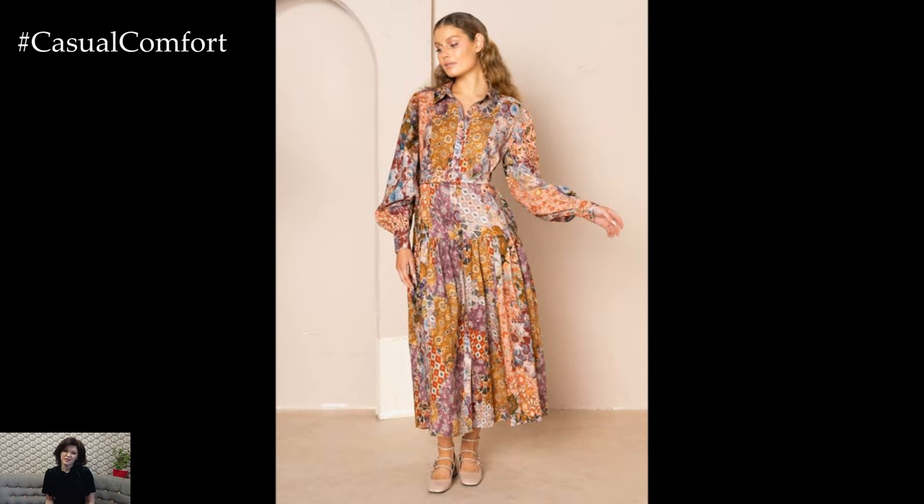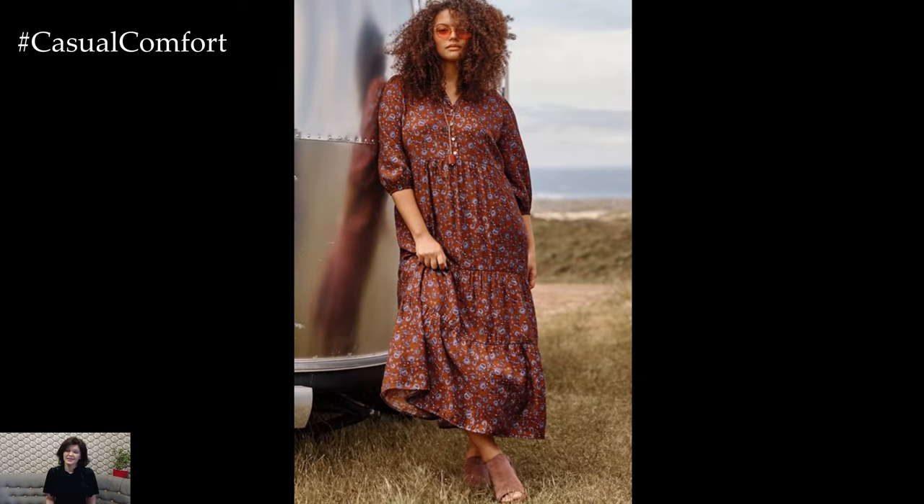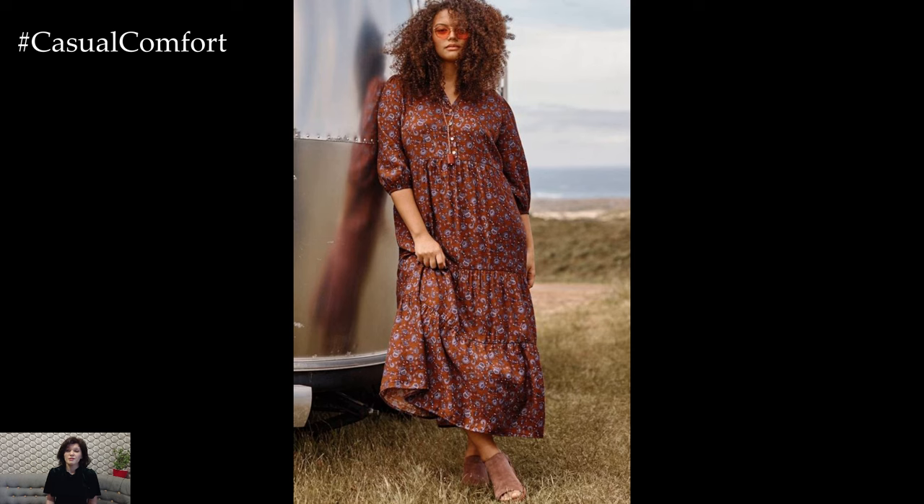The key is to select a print that resonates with you and suits your lifestyle. If you're finding these tips helpful, be sure to subscribe to our channel and leave a comment with your favorite printed maxi dress patterns.